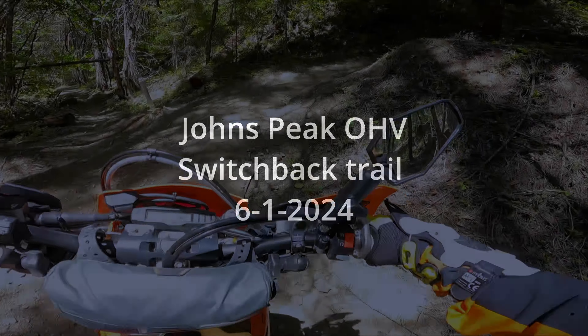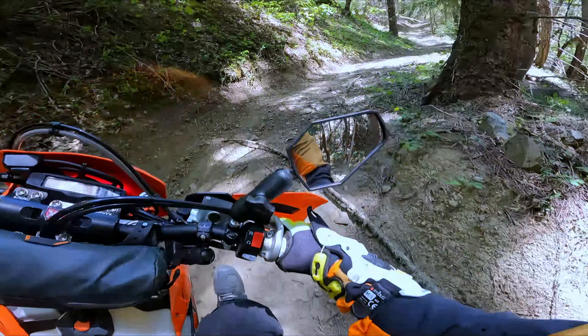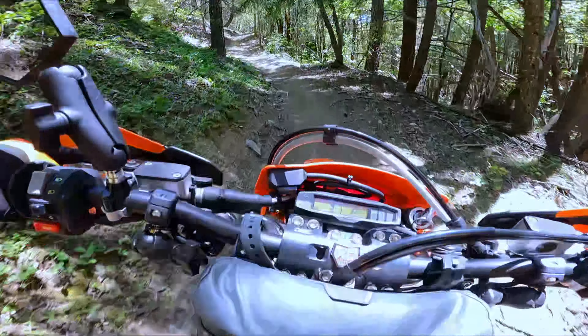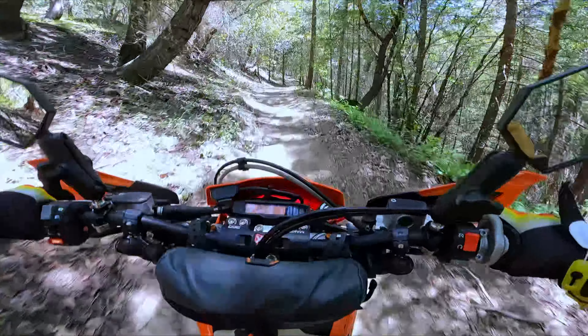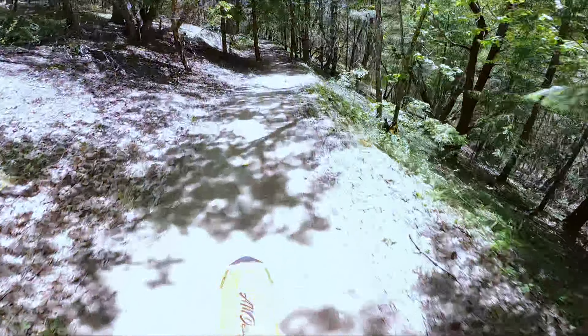Alright guys, here we go, back up at Johns Peak, riding the 2021 KTM 500 EXCF on Switchback Trail. This is from the Dual Sport Day Trip video up at Johns Peak.